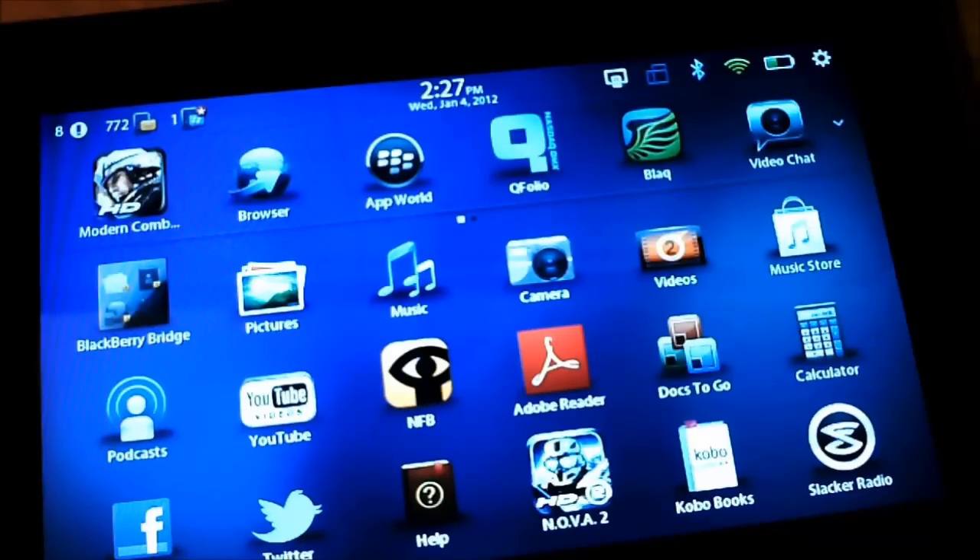How's it going everybody, this is Lucas with N4BB.com. Today I'm going to show you how HTML5 compliant the BlackBerry browsers are and also its leading competition.